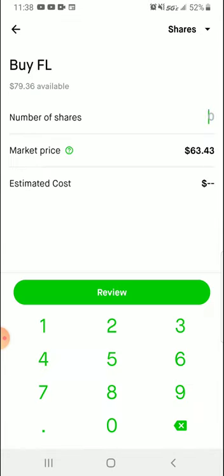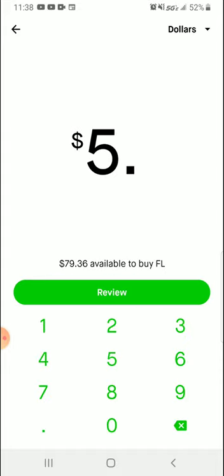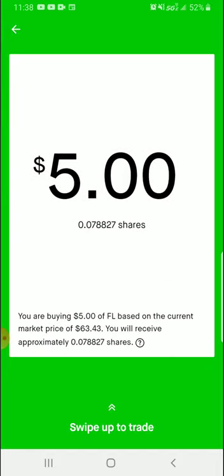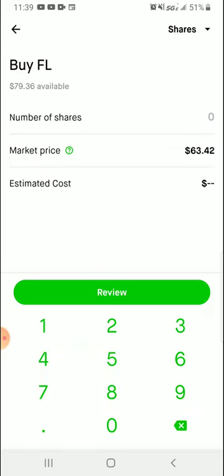I'm going to show you what to do now. You have two ways to buy stock: you can buy per share or you can buy per price. So let's say I've only got five dollars and I want to buy five dollars worth of shares. I would get 0.078827 shares — essentially a little bit less than 8% of a share.